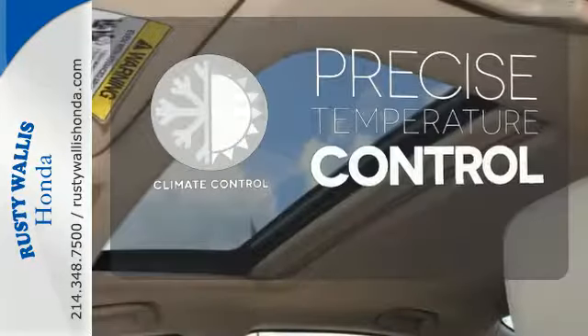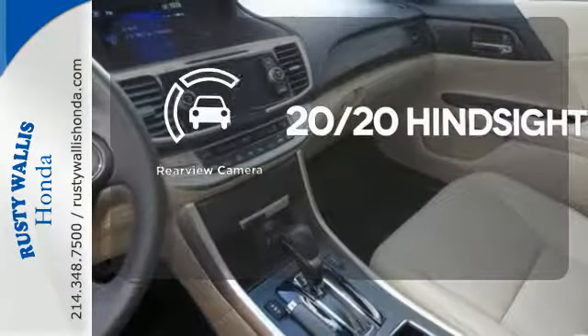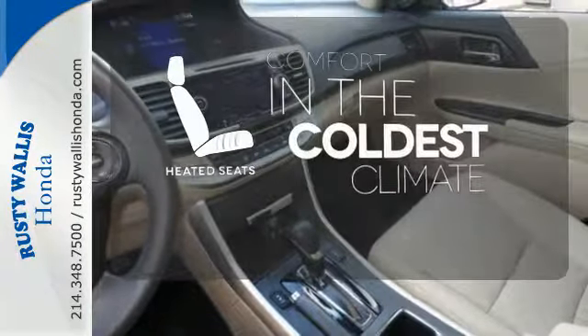Select the perfect temperature with the climate control. See objects previously out of sight with the rear-view camera. The heated seats keep you comfortable no matter how cold it is.